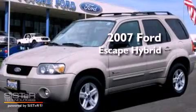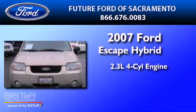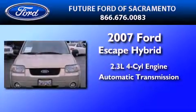This is a 2007 Ford Escape Hybrid. It features a 2.3-liter, four-cylinder engine and an automatic transmission.